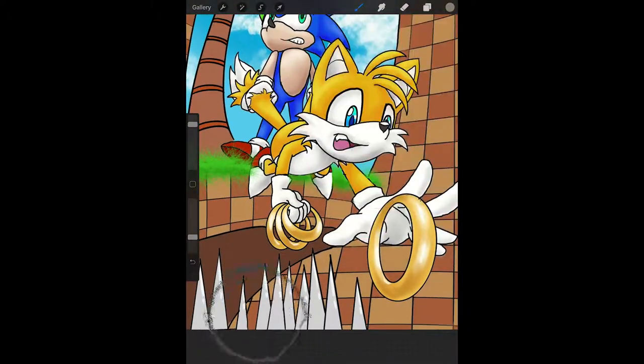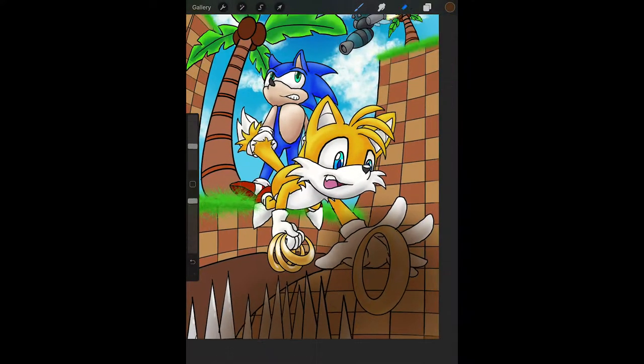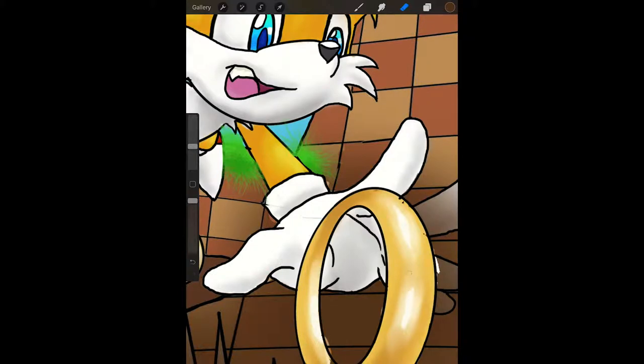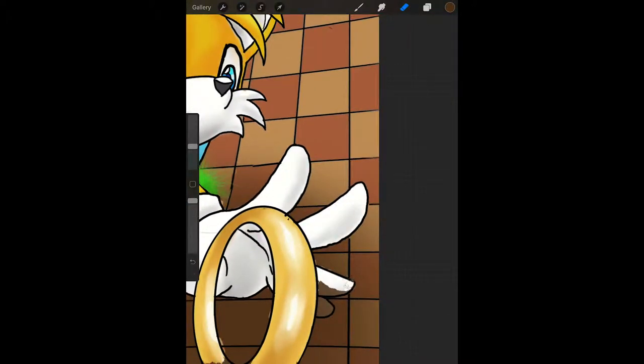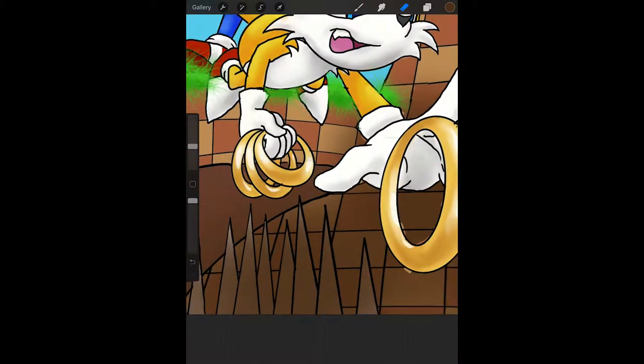I wonder why they decided to go with rings right at the beginning. That was an early choice. I just don't understand the reasoning, but I love them. You know, there's a lot of Sonic fandom that I could categorize that way — I don't understand it, but I like it anyway.